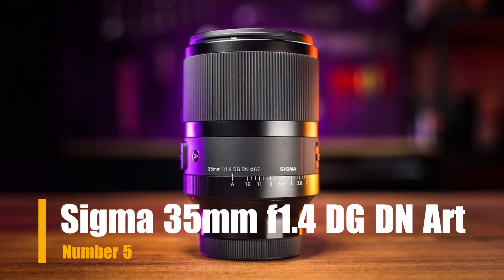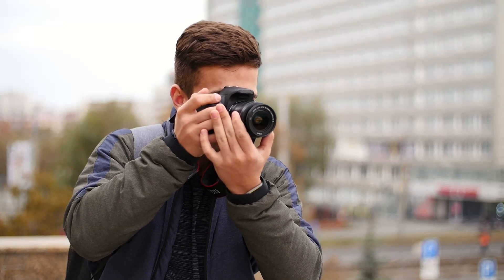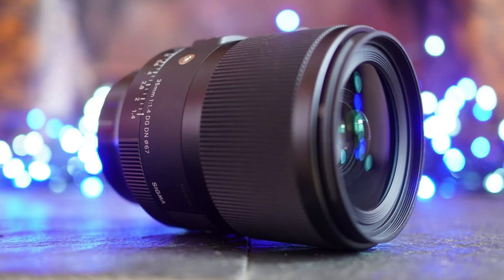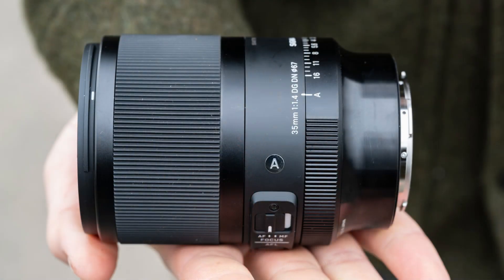Our last choice is the Sigma 35mm F1.4 DG DN Art, a prime lens designed for full-frame mirrorless cameras, available in Sony E-mount and Leica L-mount versions. The lens features a sophisticated optical design, including 15 elements in 11 groups, with special emphasis on minimizing various aberrations such as chromatic aberration, distortion, and spherical aberration. This results in sharpness, clarity, and contrast across the frame, even when shooting wide open.